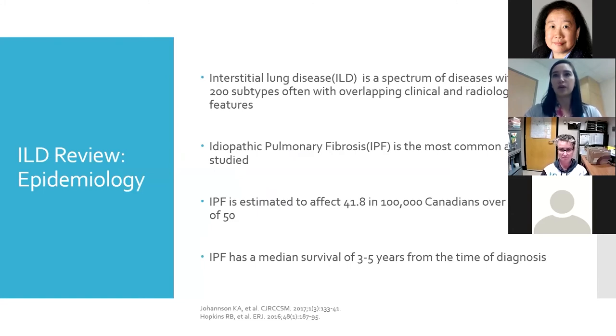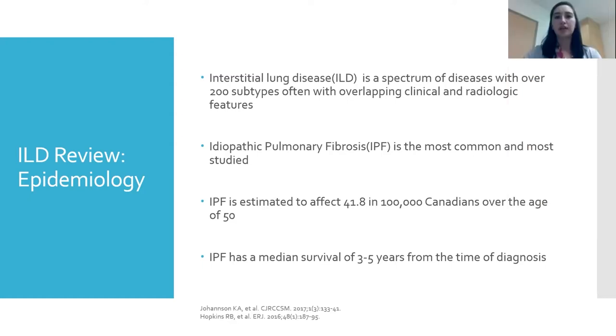What is interstitial lung disease? I tell patients that saying you have interstitial lung disease is like saying you have a dog — there are so many different types, with over 200 subtypes overlapping in clinical and radiologic features, making diagnosis sometimes difficult. Most of our data is for idiopathic pulmonary fibrosis, the most common and most well-studied. We estimate it affects about 40 Canadians per 100,000 over the age of 50, and the median survival is three to five years from time of diagnosis.